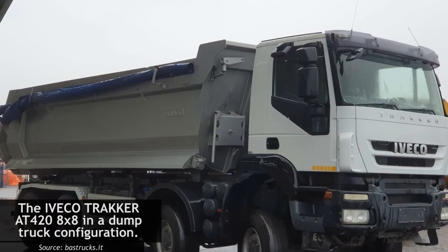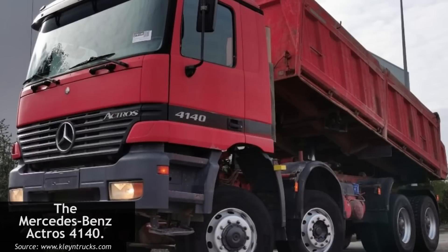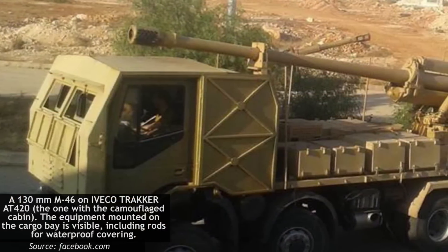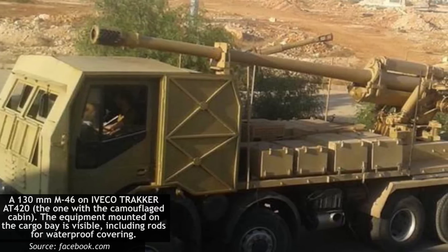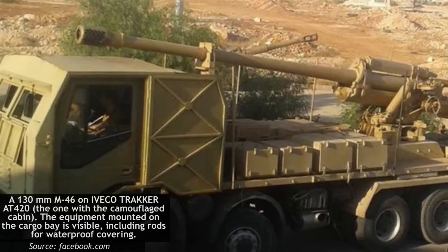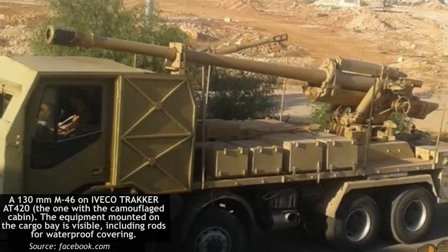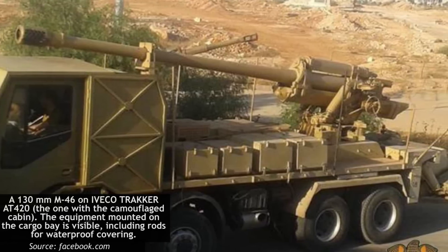The trucks selected for use were Italian Iveco Tracker and German Mercedes-Benz Actros 4140 models. The Tracker chassis is an 8x8 model powered by a 6-cylinder 420 HP engine. In its self-propelled configuration, the vehicle weighs less than 30 tons. The Ivecos were likely purchased by Libya and produced by the Libyan Bus and Truck Company in Tripoli.